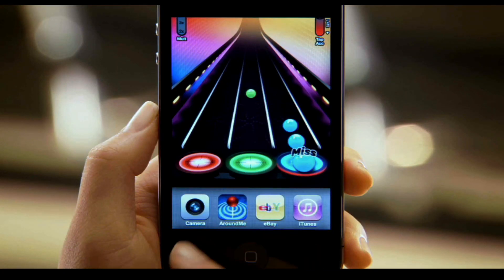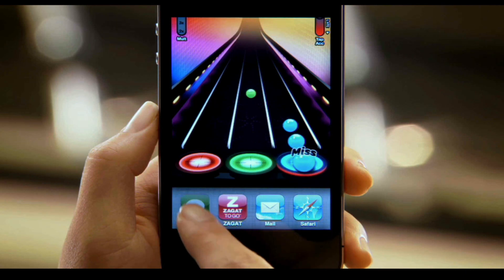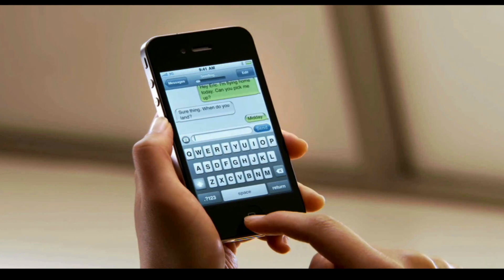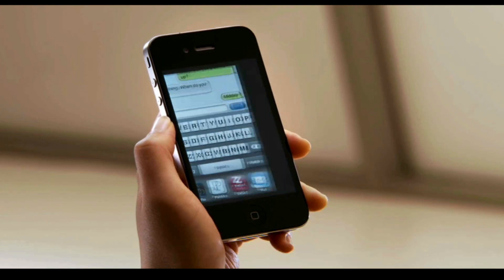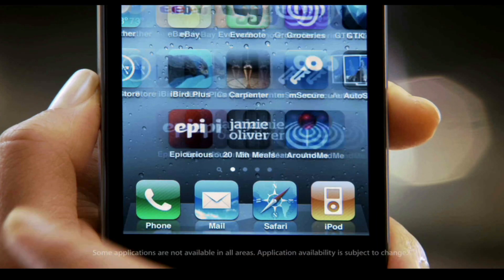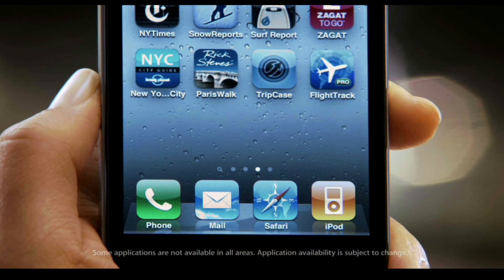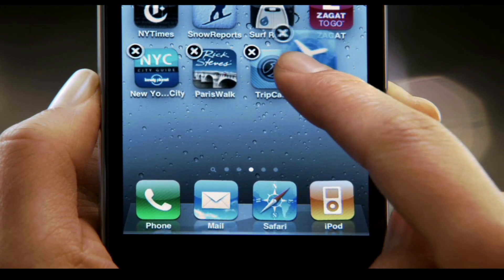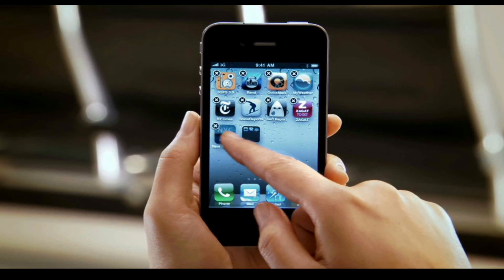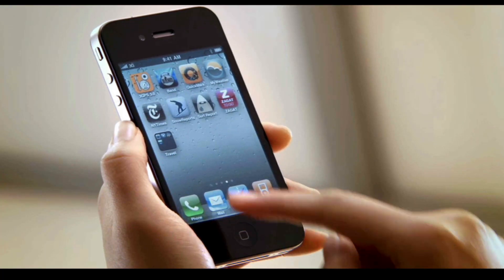iPhone 4 enables multitasking for all apps. You can now quickly switch between applications and everything is exactly as you left it. If you have lots of apps on your phone, you'd love a way to easily organize them and find them — and that's exactly what Folders does for you. Take an app and drag it onto another app and it automatically creates a folder, intelligently named with the type of apps you're grouping.